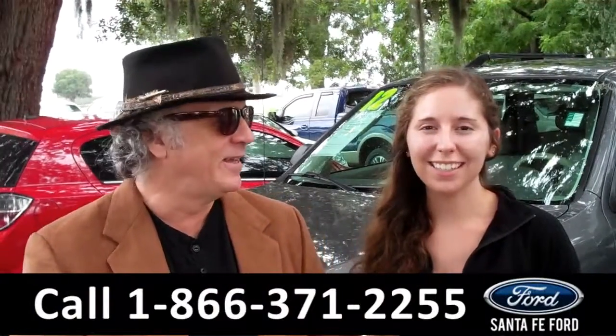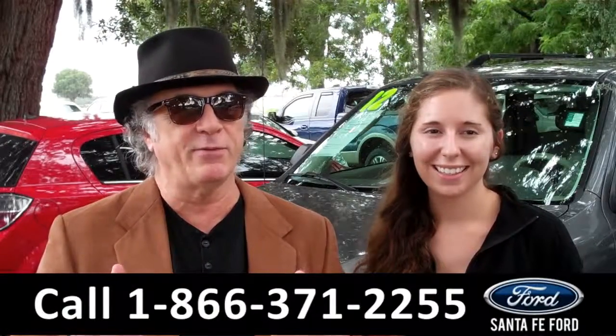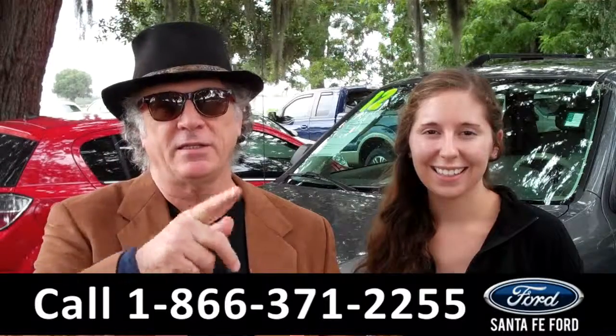Hey, this is Randy. And I'm Ashley. SantaFeFord.com near Gainesville, Florida — I-75 right at exit number 399. Really easy to get to.